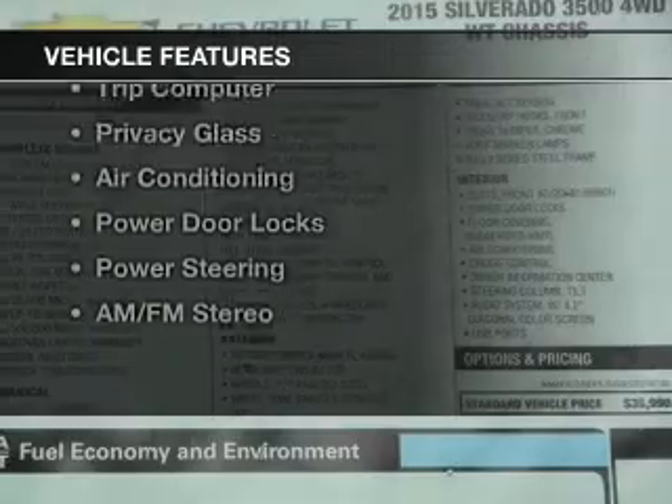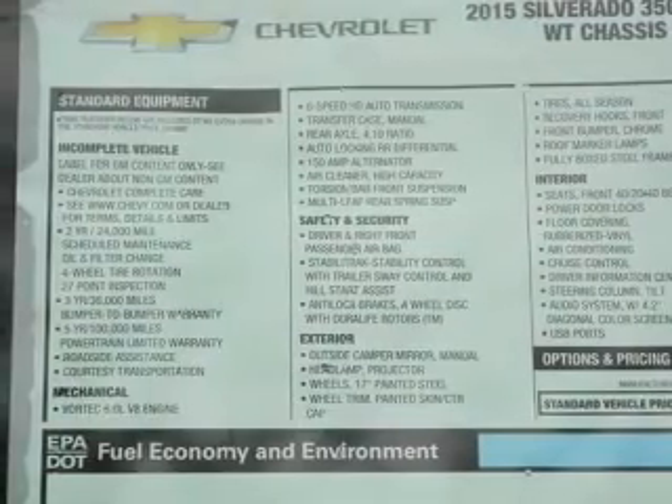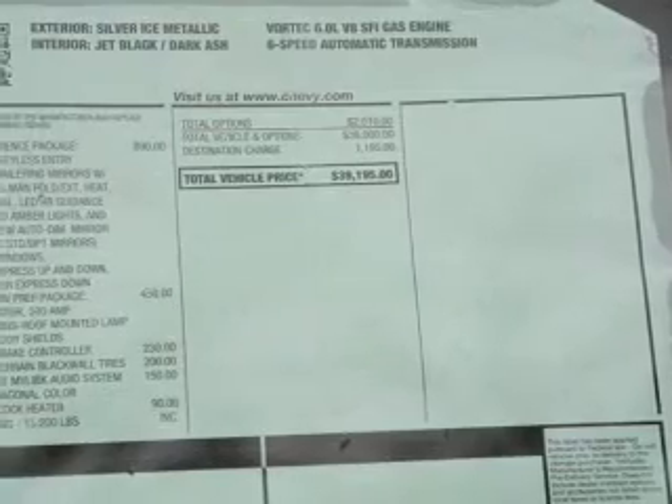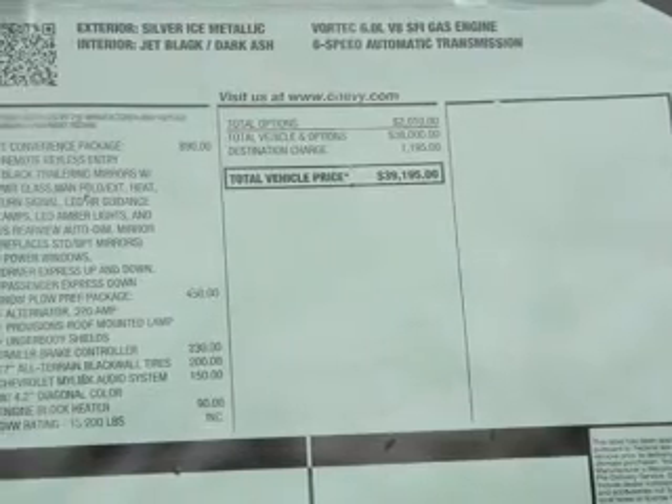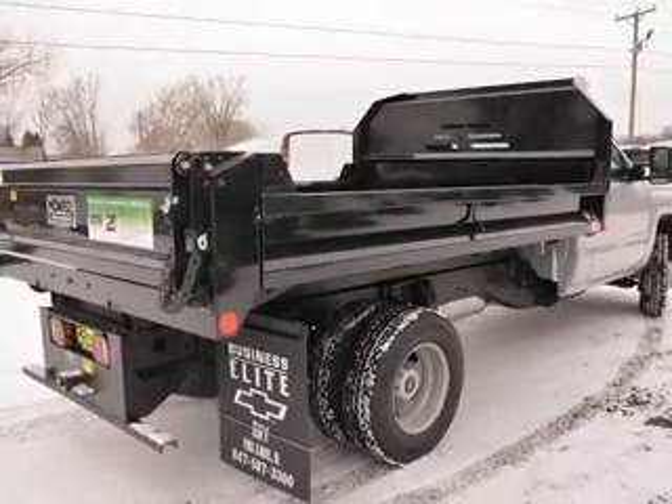The features include digital audio input, steering wheel controls, an adjustable tilt steering wheel, cruise control, a trip computer, privacy glass, air conditioning, power door locks, power steering, and AM-FM stereo.